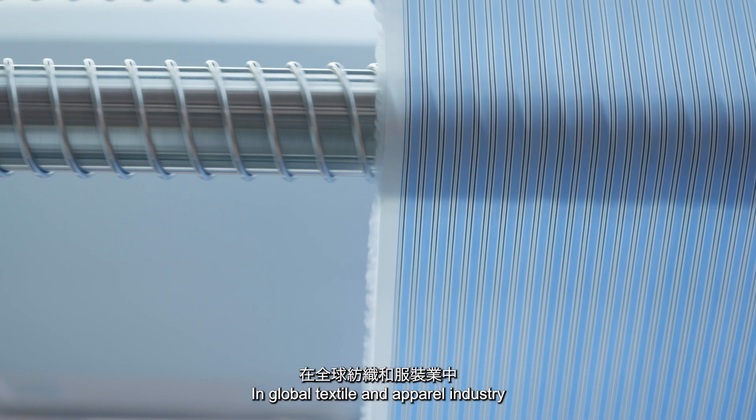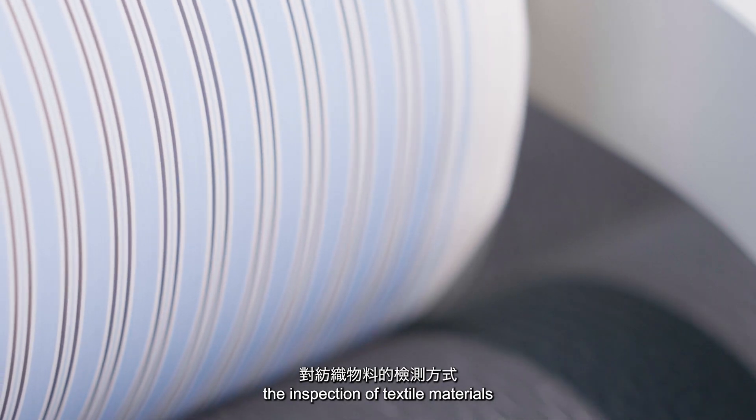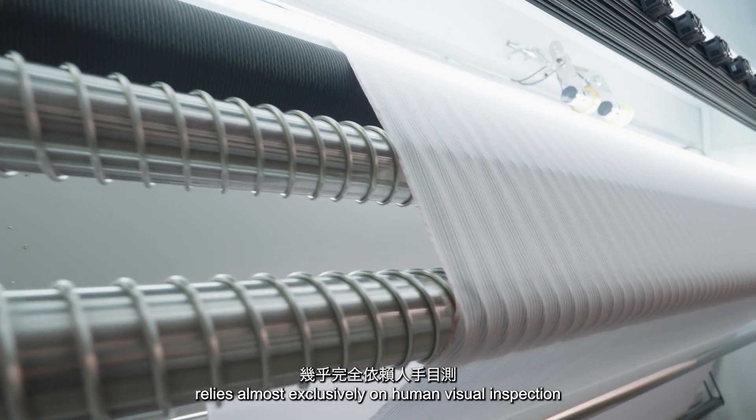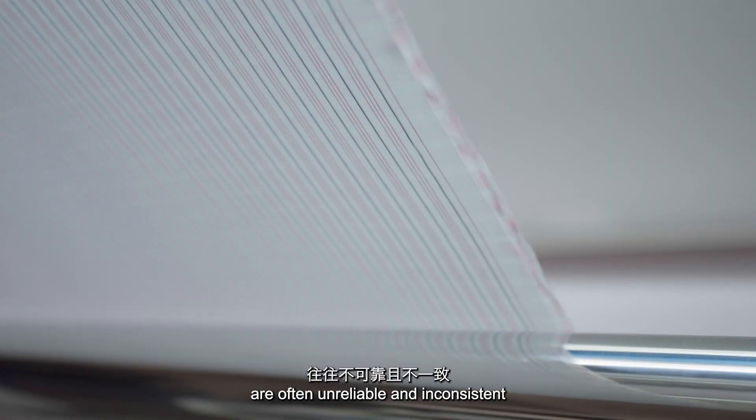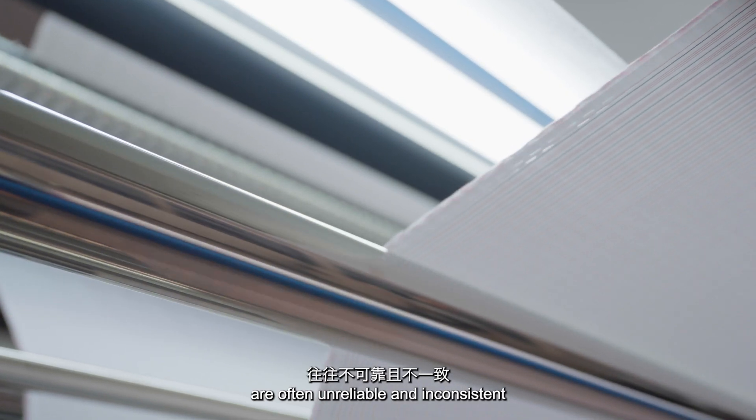In the global textile and apparel industry, the inspection of textile materials relies almost exclusively on human visual inspection. However, the inspection results are often unreliable and inconsistent.